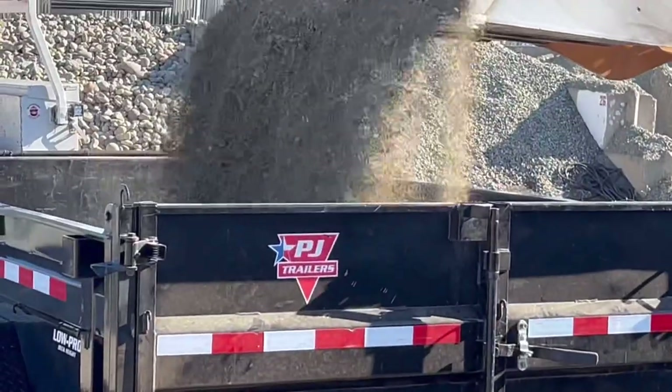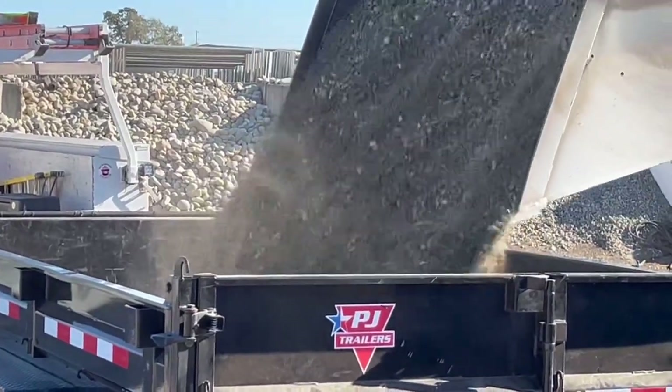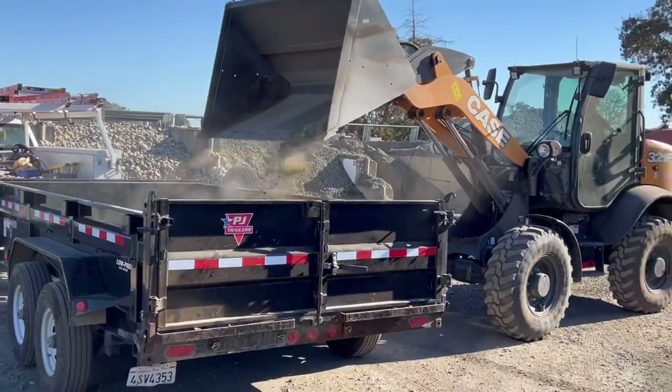We actually purchased three yards of base gravel. This is the first yard being dumped, and they charge $50 a yard. So you can do the simple math — $150 for three yards of base gravel.